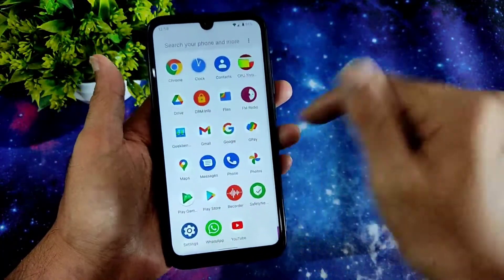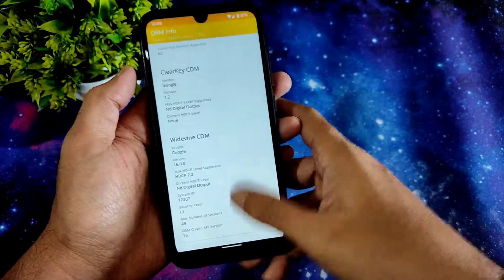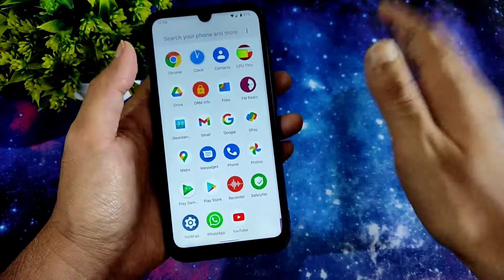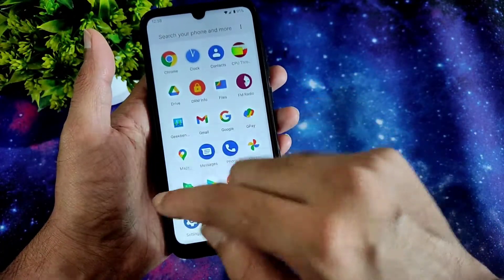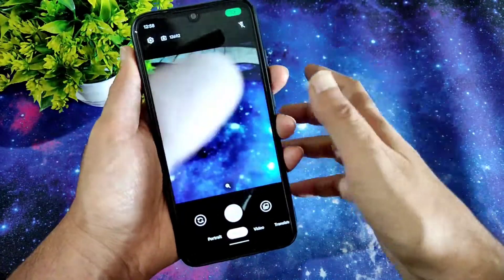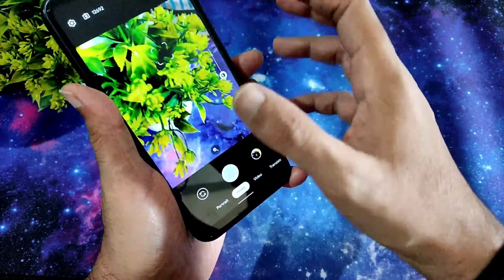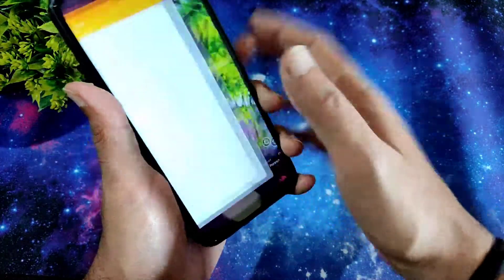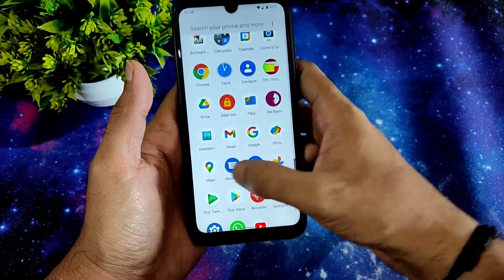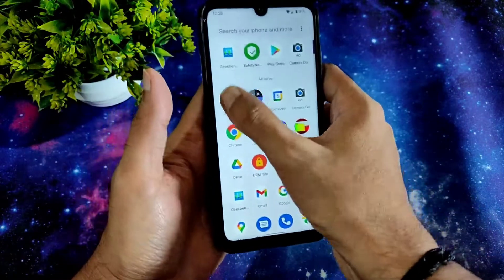Coming to DRM info, you will get L1 certification from this ROM — no need to worry about watching HD content in OTT applications. Maps are also working fine, payment applications are working fine, and Google Camera comes pre-installed with all options working. You can also use any GCam ports if you want.